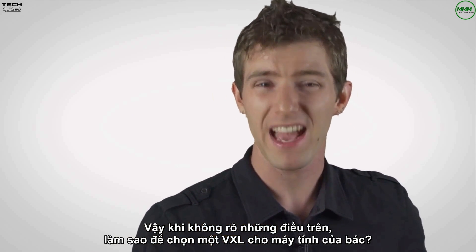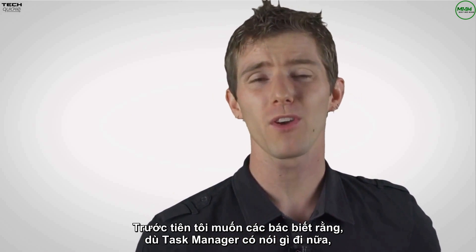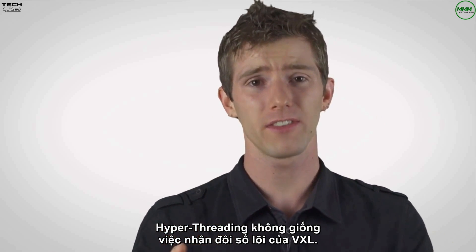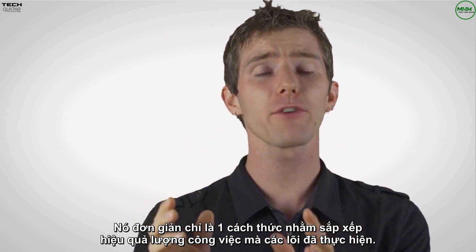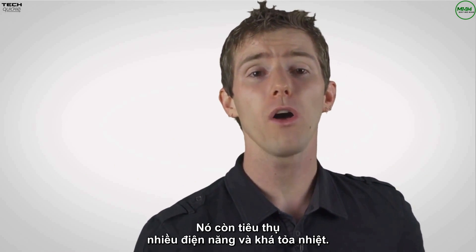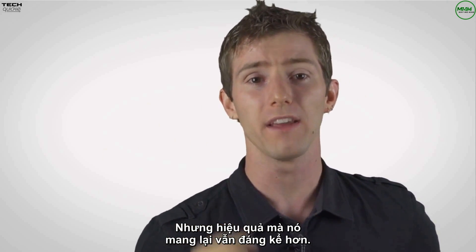So, with that out of the way, how do you actually choose a processor for your PC? The first thing to understand is that whatever task manager might say, hyper-threading is not the same as doubling your processing cores. It's basically a clever trick for more efficient scheduling of the work done by the processing cores you have. It also increases power consumption and heat output a little bit, but the benefits usually outweigh this drawback.